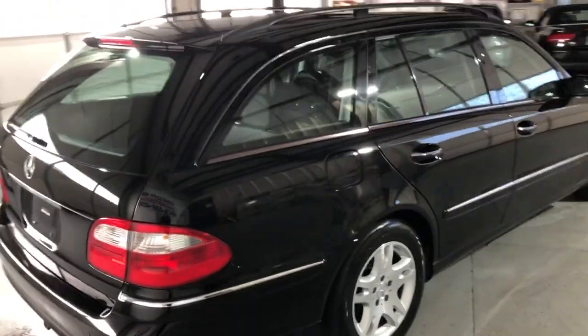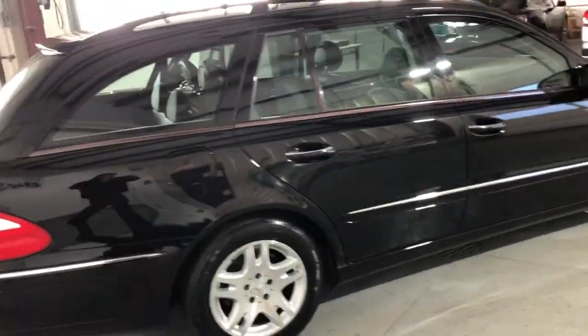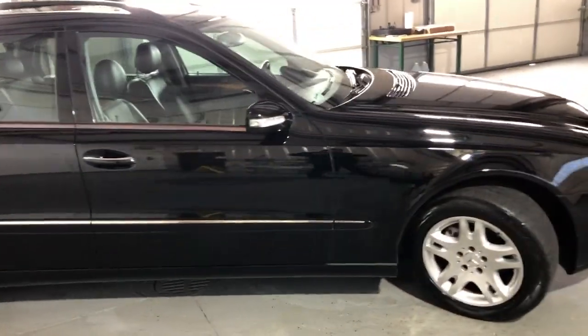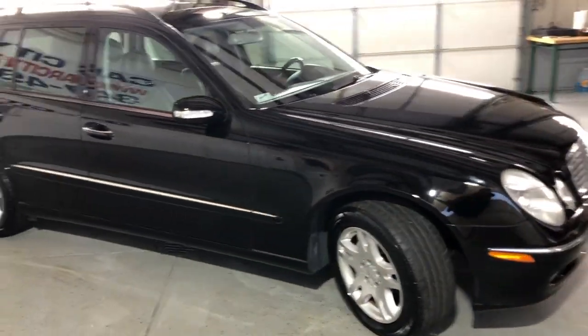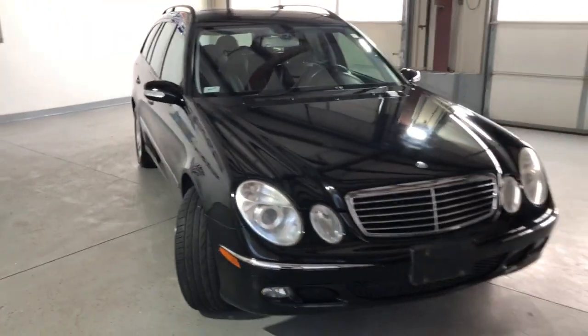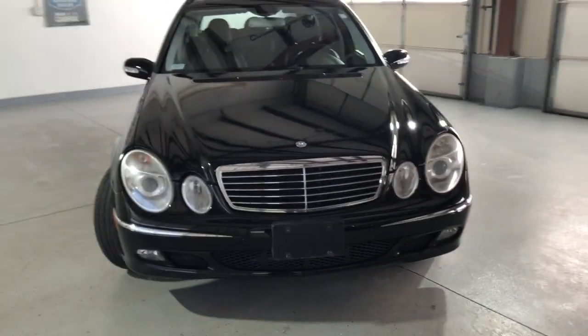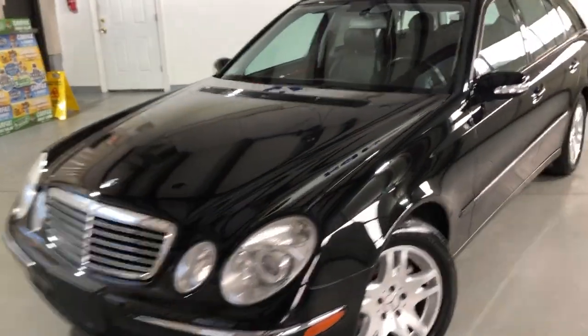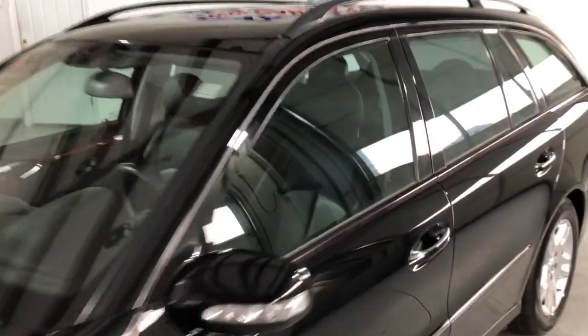Clean Carfax report, no accidents. It runs and drives great, has been detailed and inspected. We replaced all brakes and all rotors all around — it's been serviced and passed all safety inspections.